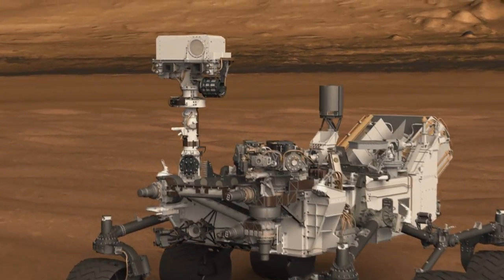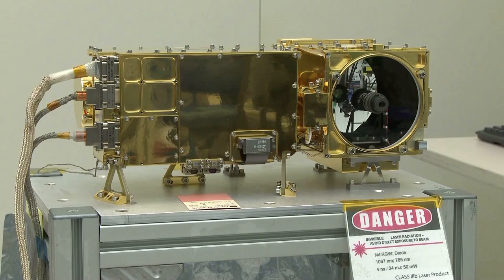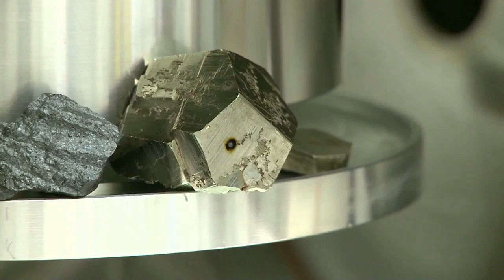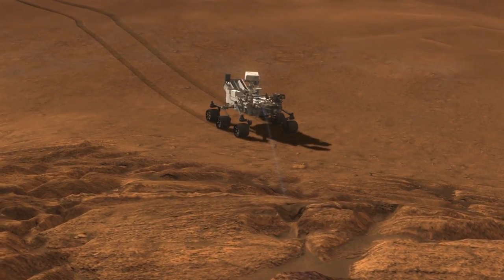In its spare time, Curiosity has also been making measurements with other instruments, including the ChemCam instrument, which is what I work on. ChemCam is actually two instruments in one. It includes a camera with a telephoto lens, and it also has a laser that vaporizes a very small amount of rock, so that we can tell what its chemical composition is. And as of this week, we will have done 10,000 shots with the ChemCam laser.